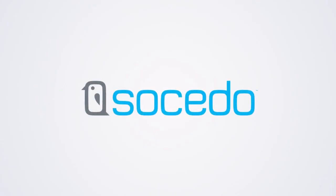And that's Socido, an end-to-end platform that helps discover your prospects on social media and turns them into warm leads through automated engagements.